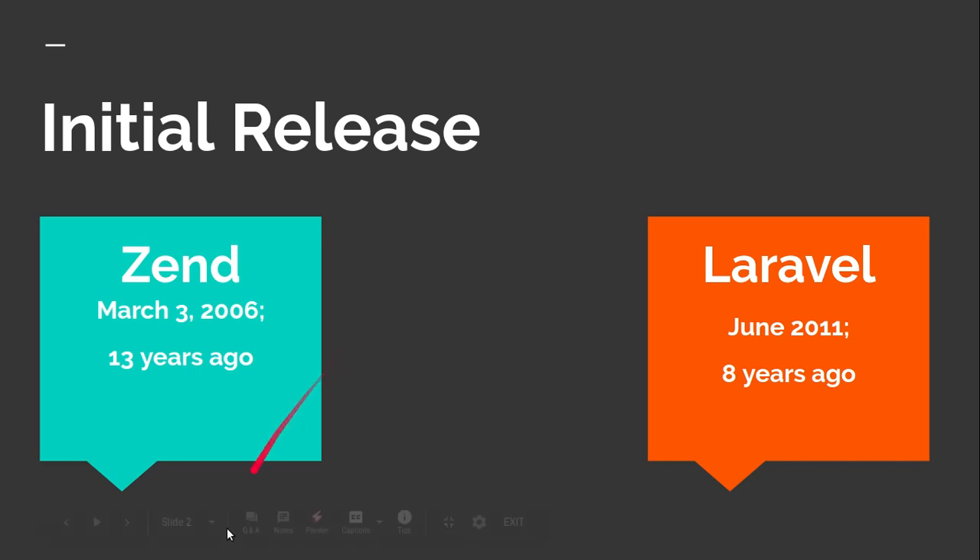Zend came into the market around 13 years ago and Laravel came in around 8 years ago, so Laravel has less experience than Zend. Zend knows what kind of problems and bugs can come up in the framework. I think Zend has a more stable version compared to Laravel — it's a more trustful framework. Laravel is also stable, but Zend has more experience in web development.